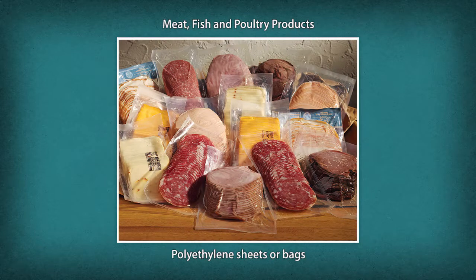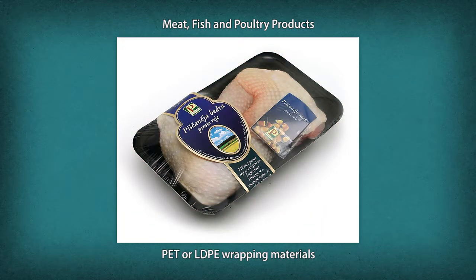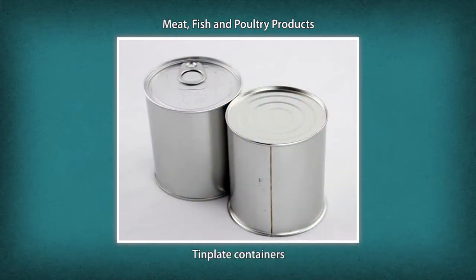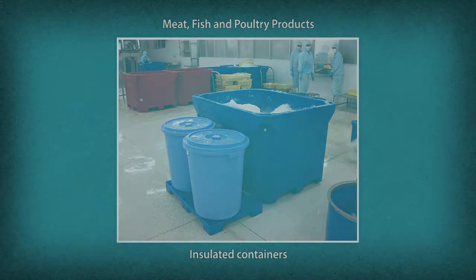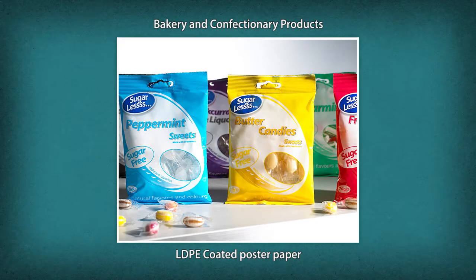Meat, fish, and poultry products require polyethylene sheets or bags, PET or LDPE wrapping materials, template containers, and insulated containers made of wood, plastic, thermocol, or fiberglass.